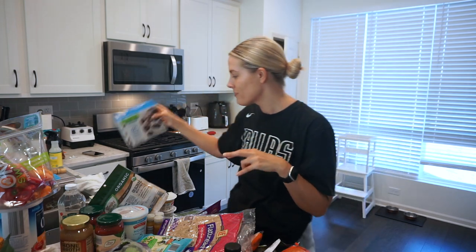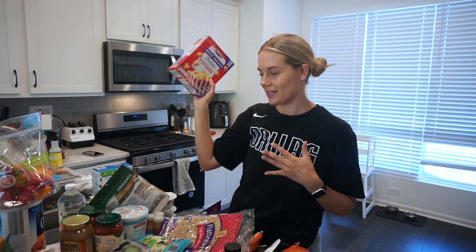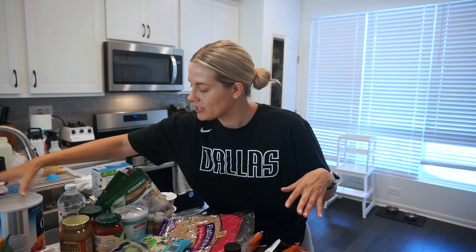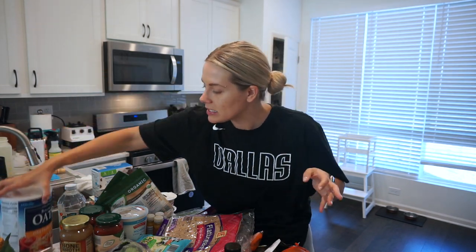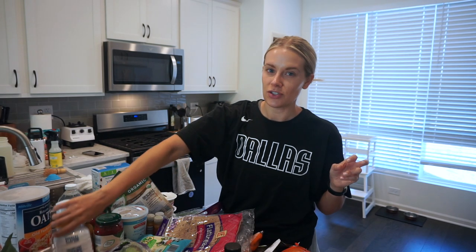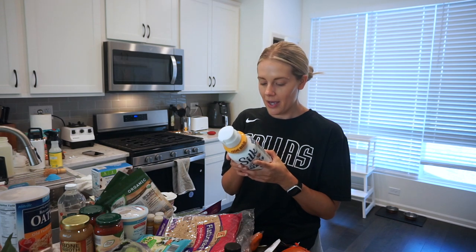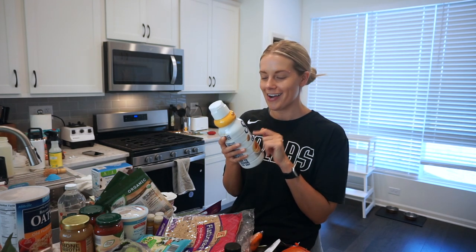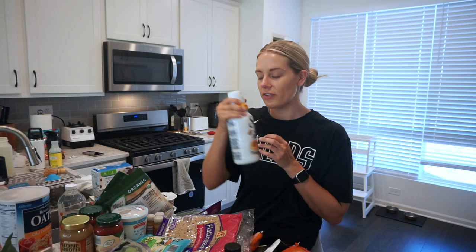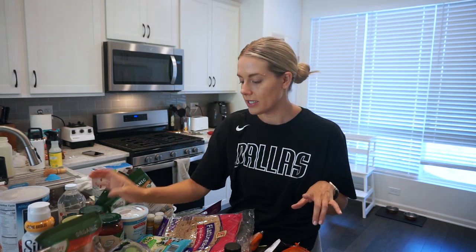I'm a sucker for butter popcorn so I got some quick microwave butter popcorn for random nights. Some sweet bell peppers for snacking and stir fry. More old-fashioned oats — I like doing those with frozen mixed berries and peanut butter for breakfast. I also wanted to try this Silk dairy-free almond creamer in the crème brûlée flavor for warm coffees. The ingredient list isn't perfect but it's not terrible. And salted organic roasted cashews for another snacking option.